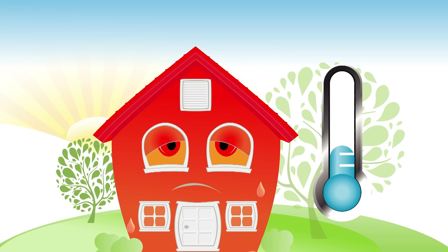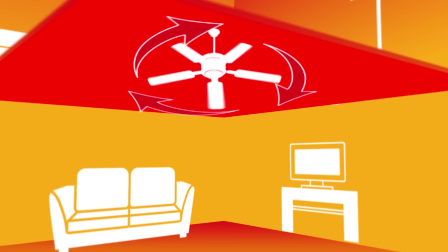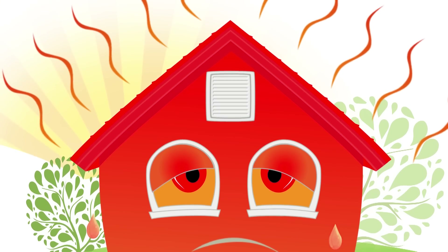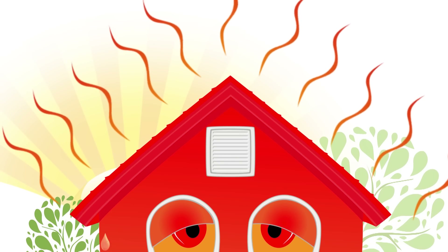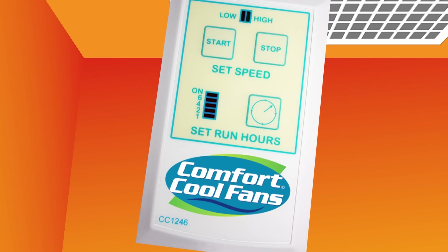Regular fans just circulate the warm air trapped inside the home, giving you no relief. Since heat rises, the upstairs is even worse. All that heat gets stuck in your attic, keeping your house hot and making your bedroom so uncomfortable you can't sleep at night. But what if you had a Comfort Cool whole house fan?